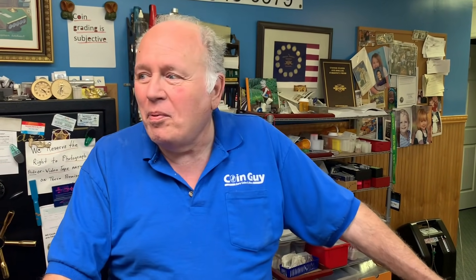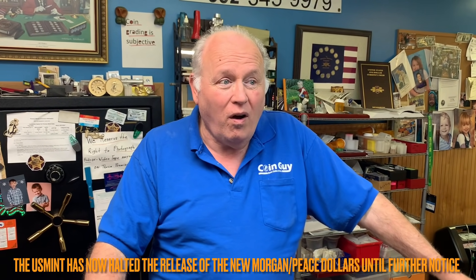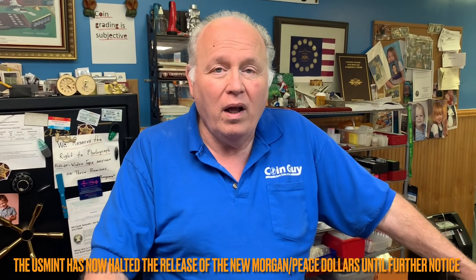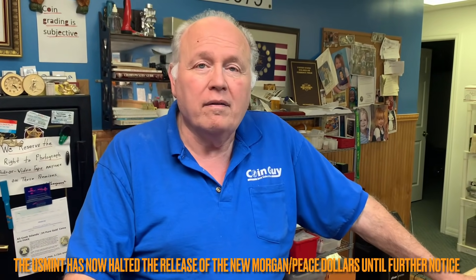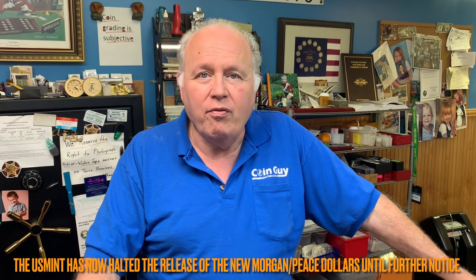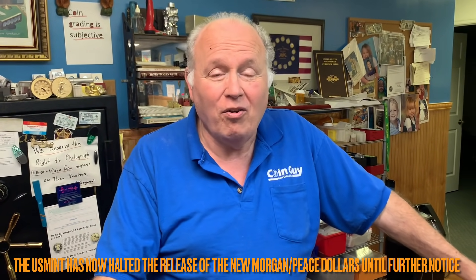He questions why customers had to pay in advance for centennial dollars and wait until October. He mentions two customers who were frustrated, sitting online for an hour only to find coins sold out after getting just 10. He suspects certain large coin houses get preferential allotments.